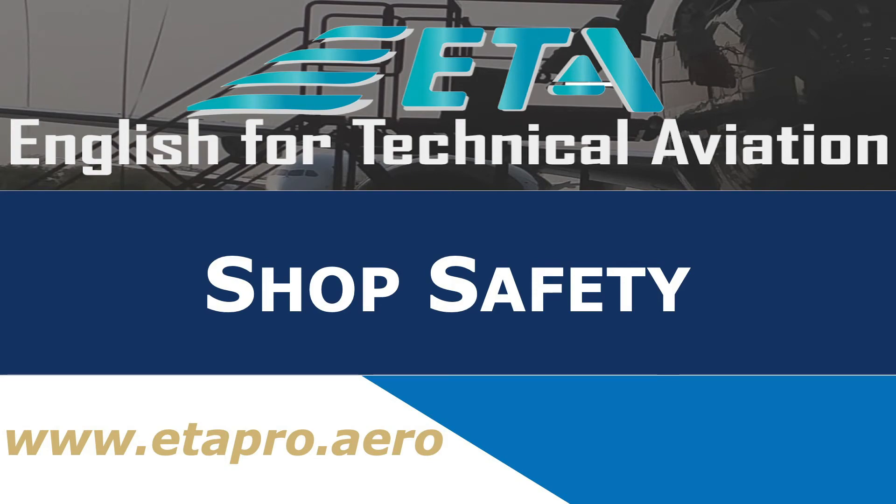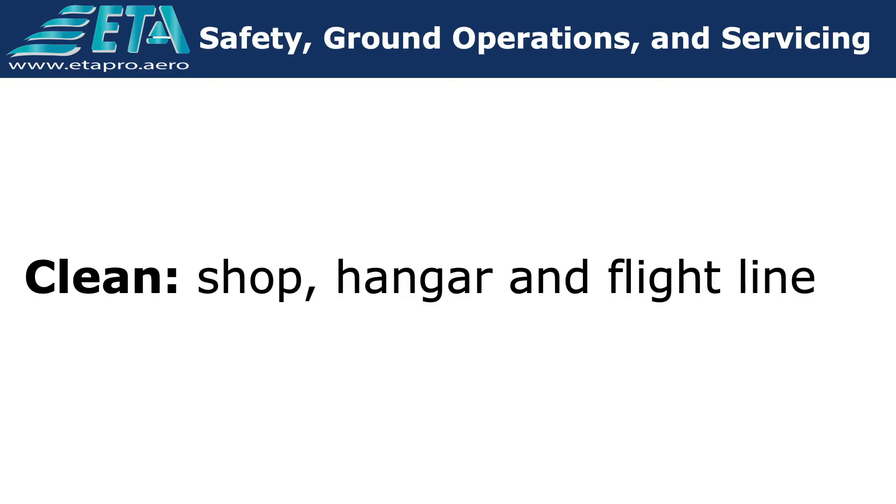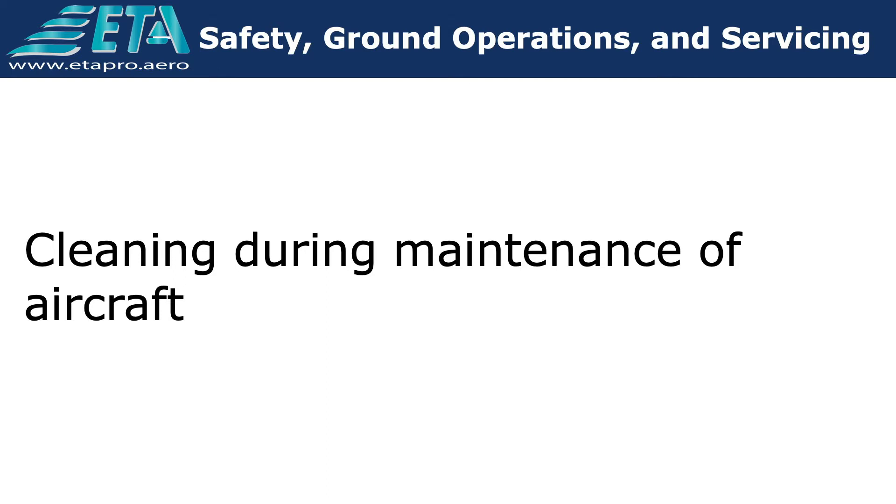Shop safety. Keeping the shop, hangars, and flight line clean is essential to safety and efficient maintenance. The highest standards of orderly work arrangements and cleanliness must be observed during the maintenance of aircraft.